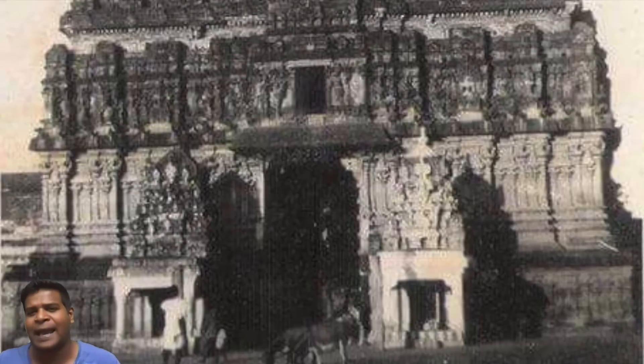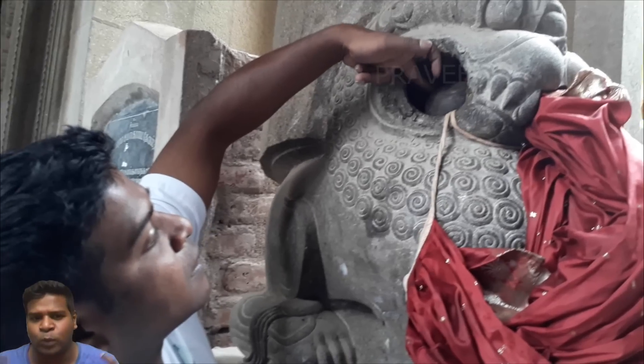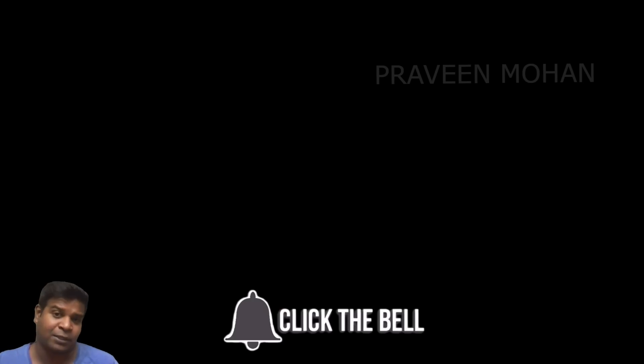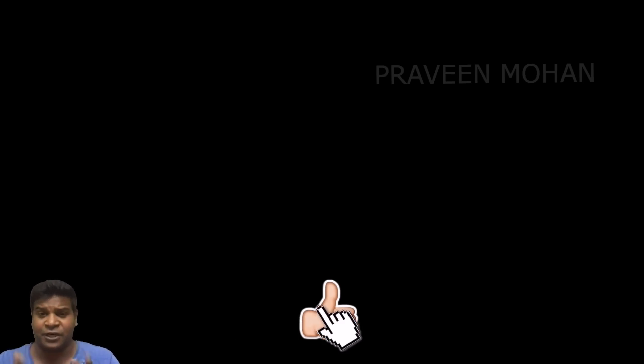Did we once have a highly developed civilization which used advanced technology? How else can we explain these evidences? Please let me know your thoughts in the comment section. I am Praveen Mohan, thanks a lot for watching. Don't forget to subscribe and also click on the bell button to get all the updates. Please give this video a thumbs up and share it with your friends.